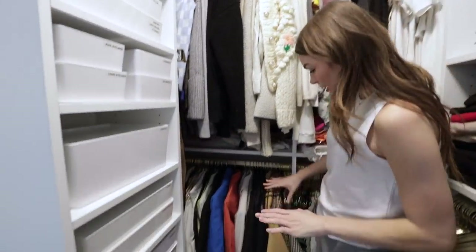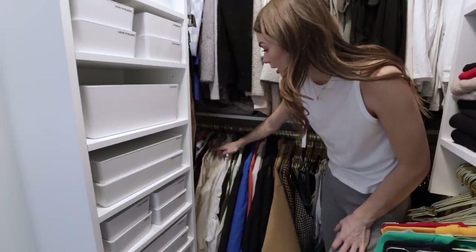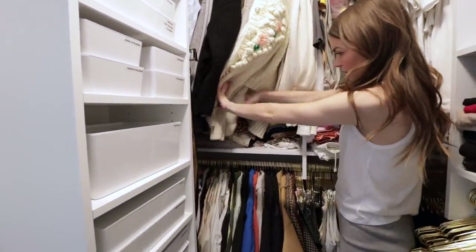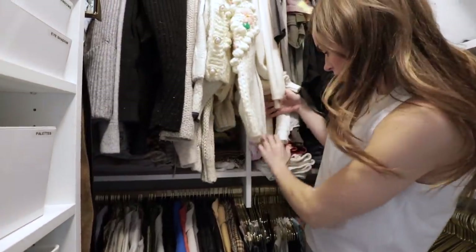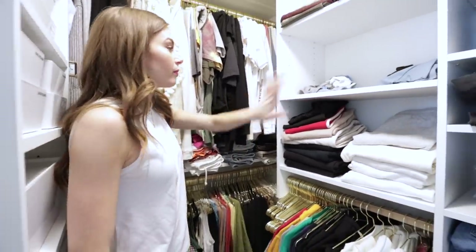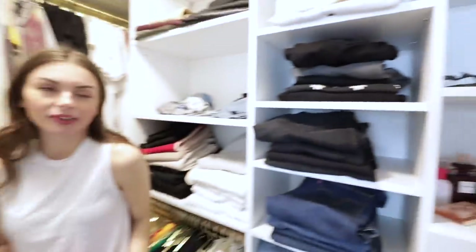Down below we have blazers — blazers go to about here. We have some jackets and then these are all my collared shirts. Color coordinated sort of — flannels, jean shirts, that sort of stuff. And then under here we have skirts, tube tops, shorts, jean shorts. I'll probably move those depending, and then behind there I have some robes, but I might put a mirror there.